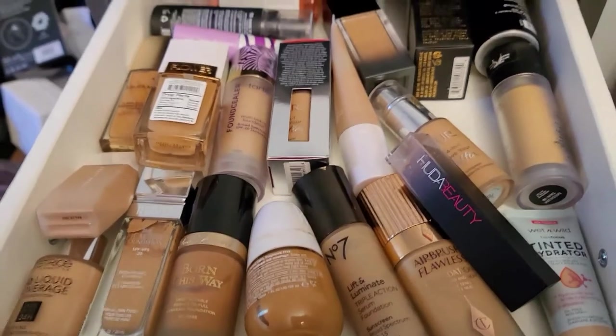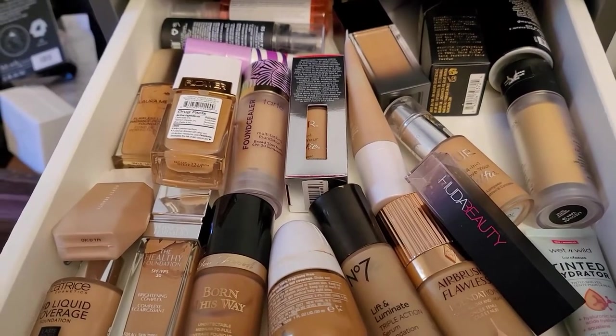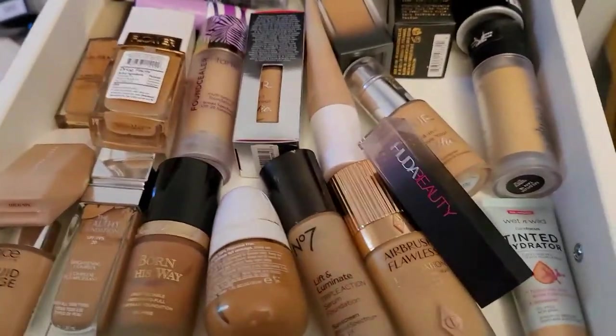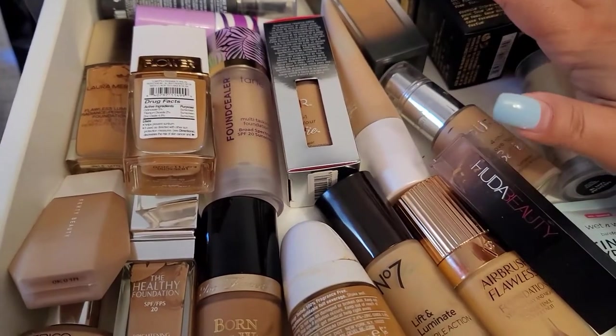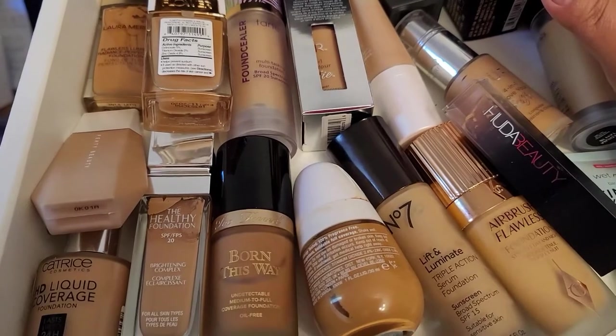Let's start with foundations first, because I totally need to know which foundation I'm gonna use in order to choose primer and powder. So let's see — I have a bunch of options and I've used a lot of things in here.